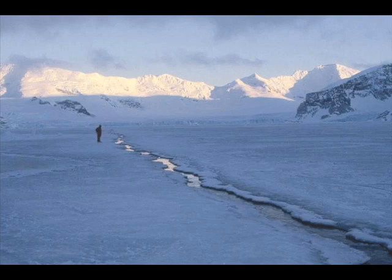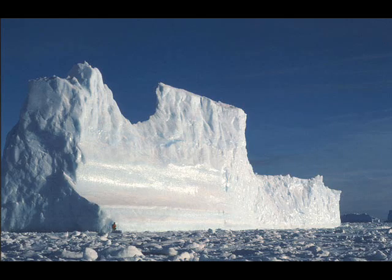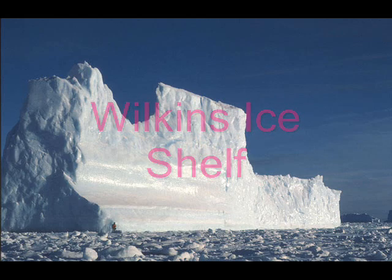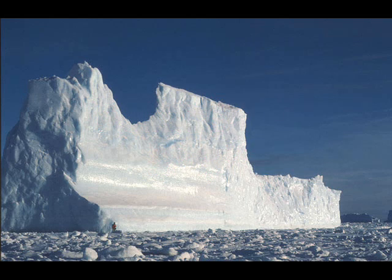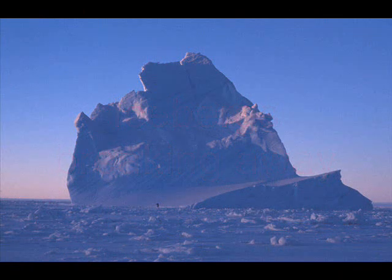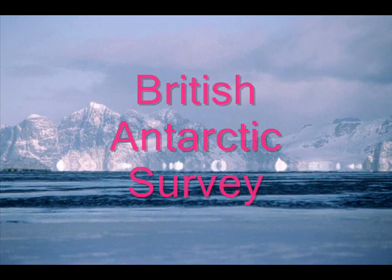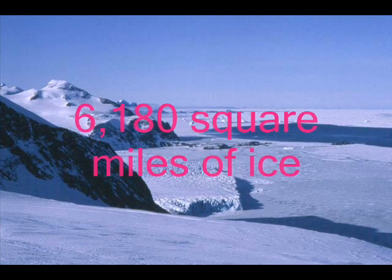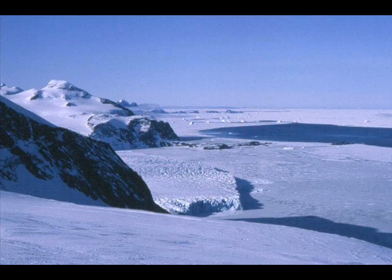Glaciologist Ted Scampos of the University of Colorado was monitoring satellite images of the Wilkins Ice Shelf and spotted a huge iceberg measuring 25 miles by 1.5 miles that now appears to have broken away from the shelf. Scampos alerted other researchers at the British Antarctic Survey that it looked like the entire ice shelf — approximately 6,180 square miles, about the size of Northern Ireland — was at risk of collapsing.